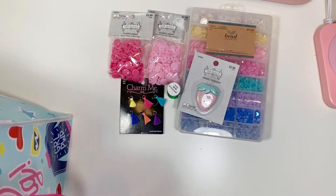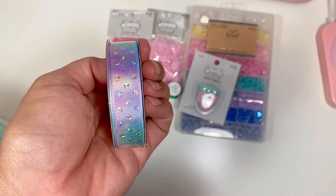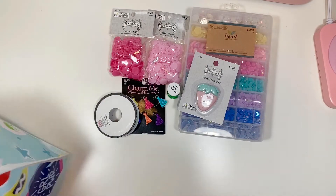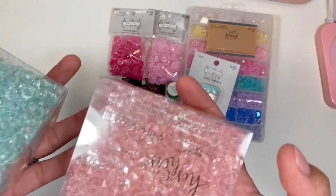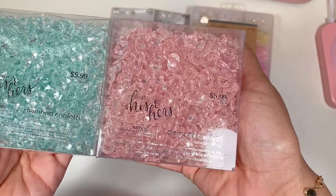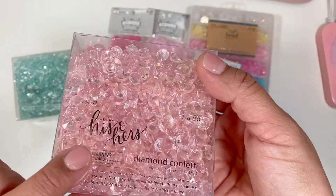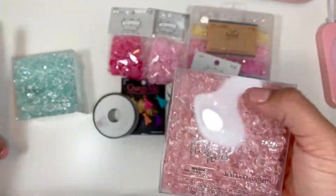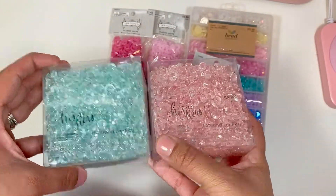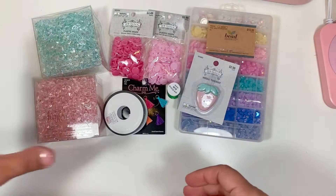I got this ribbon because it just looks mermaid-ish style — I love it. It has a hollow look, and I have a project in mind for that. Then these I got from the 'His and Hers' collection — they were three dollars, 50% off. Wouldn't these be so pretty in shakers? Look at how pretty these are! They did have them in white too, so I might pick up the white next month.